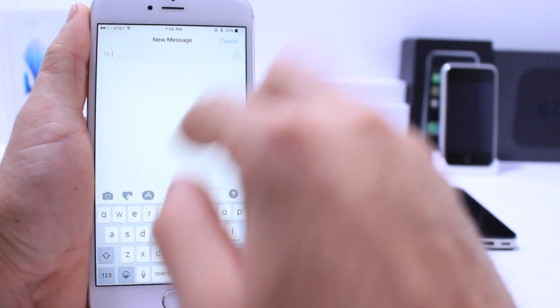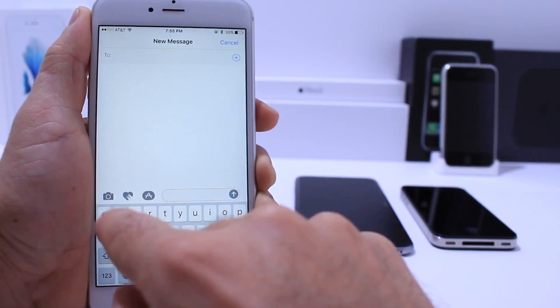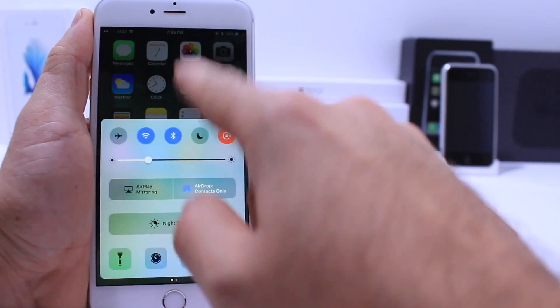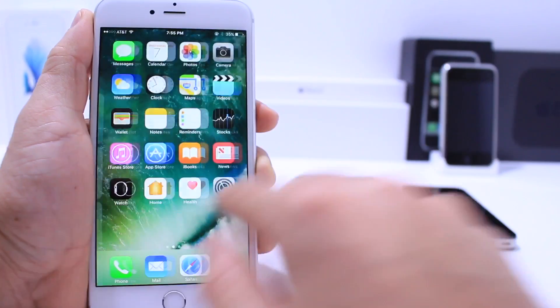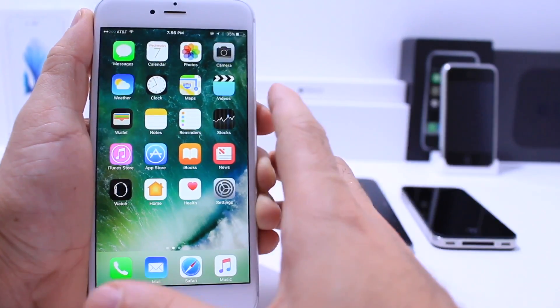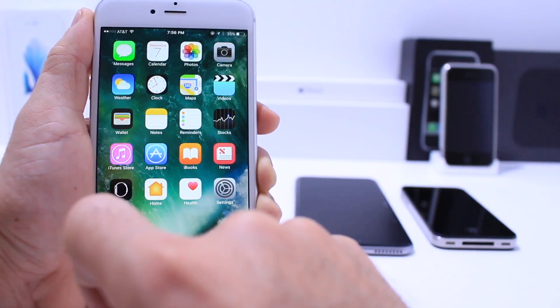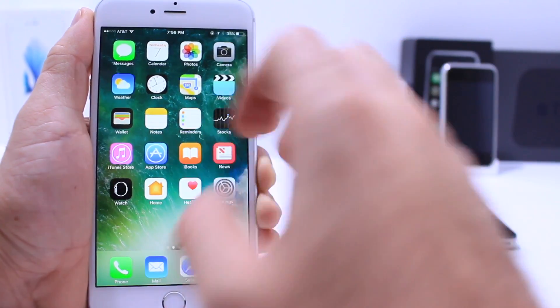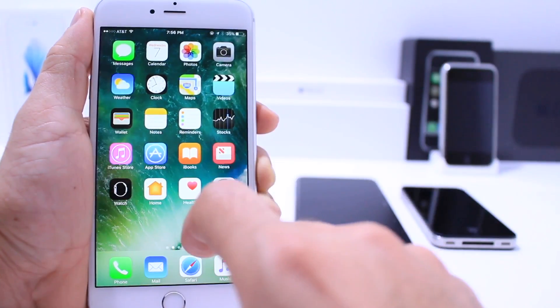There's a new Messages application with tons of new features built in. We also have a new Control Center look, new emojis, and a widgets panel. All of that is covered in my beta coverage. I also have an in-depth dedicated video on the Messages application if you want to check that out. Apple offers a lot of new features with iOS 10.